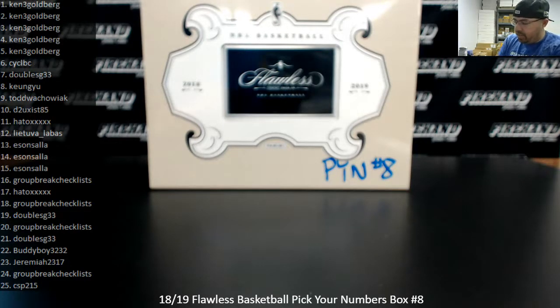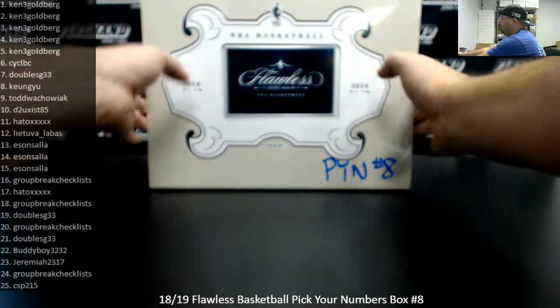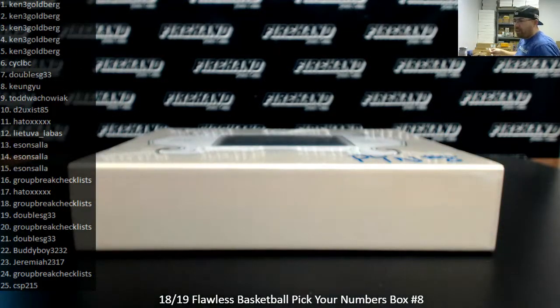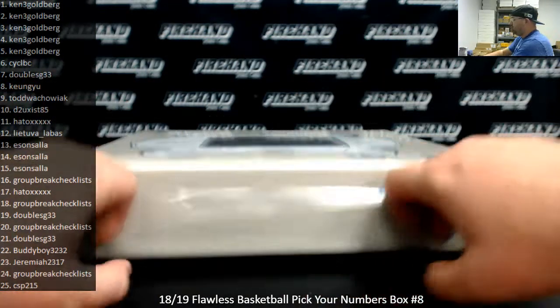Alright everybody, we're doing a 2018-19 Flawless Basketball Pick Your Numbers Box — this is Box 8. Thank you for watching and for your support of Firehand. The Logoman Bounty is at $1,500 on this break; we'll award that in store credit if we pull one. The bounty carries over to our next qualifying break. We have a Pick Your Team Case of Flawless and a Pick Your Team Case of Immaculate available, both qualifying for the Logoman Bounty, with more breaks available in the store tomorrow.